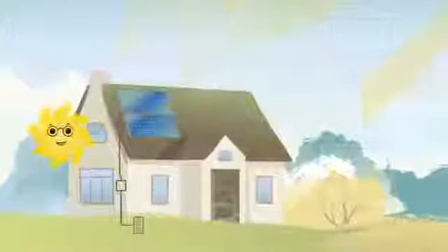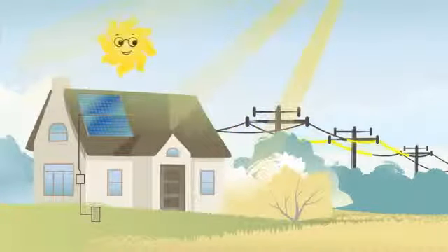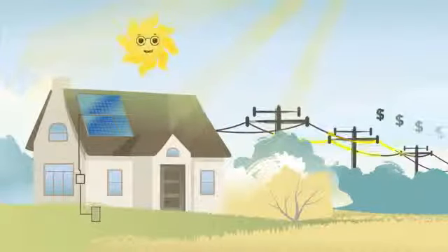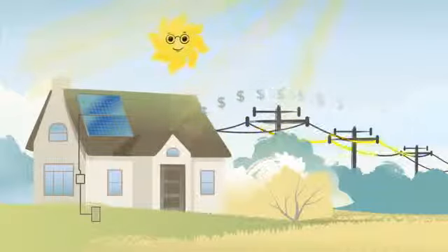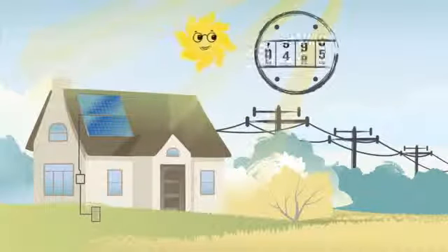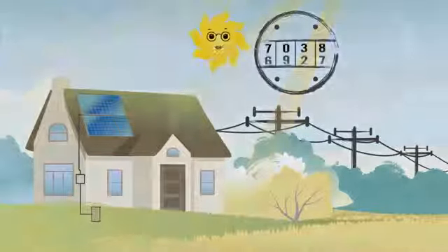If your solar panels are producing more electricity than your home is using — like during a sunny day when you're out running errands or at work — the extra power gets piped back into the utility grid, where the utility company is required to give you a full dollar-for-dollar, watt-for-watt credit for the power you send back. This is called net metering. Your meter actually spins backwards and takes kilowatt hours off your utility bill, kind of like rollover minutes on your cell phone plan.